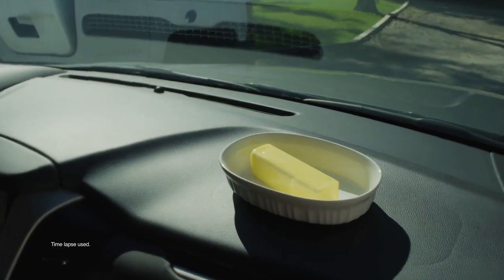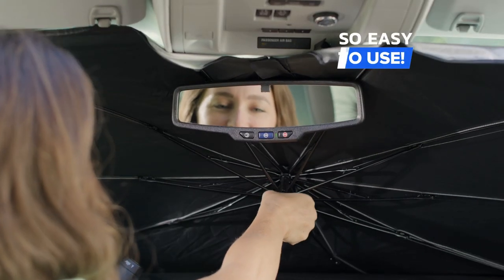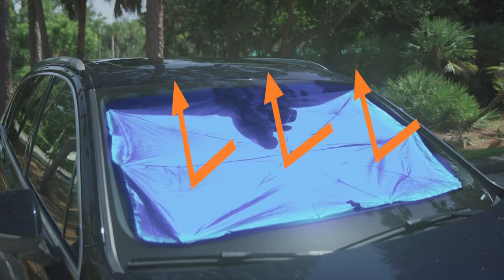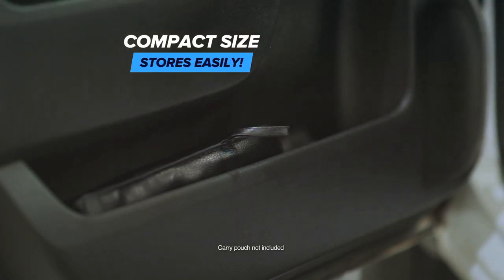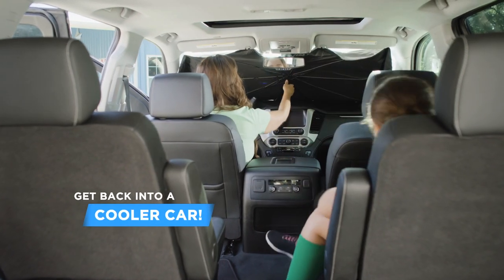Look, it doesn't take long for the interior of your car to get hot enough to melt butter. Yikes! But Brella Shade is so easy to use and will help keep your car surfaces up to 17 degrees cooler. Its compact size stores easily in the pocket of your door or glove box, so it's always on hand to keep your car cooler.